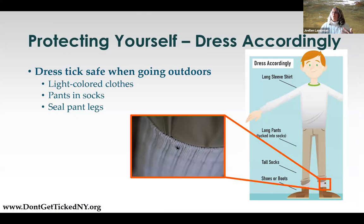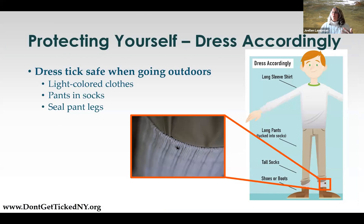First step is to dress accordingly. The great thing about spring is that it's still cool outside, so when I tell people to wear long pants, I don't hear all the groans about how hot it is. Wear light-colored pants because that makes it easier to see if ticks are crawling up you. Tuck those pants into your socks — that prevents the tick from going underneath your clothing and crawling up to the warm, dark places where they want to be.